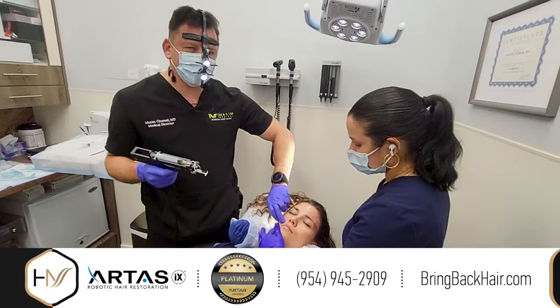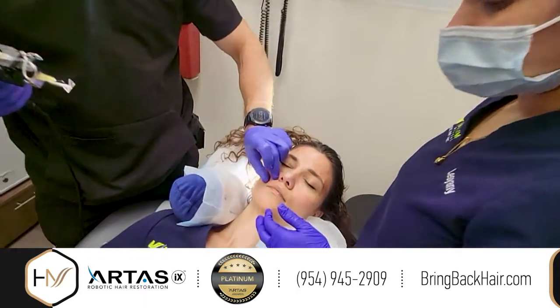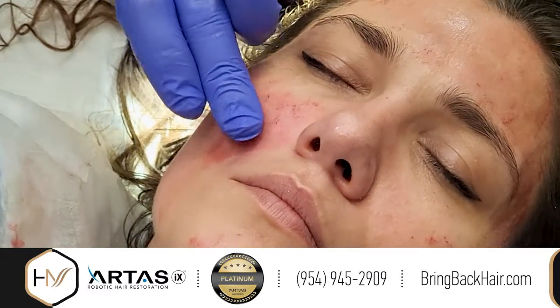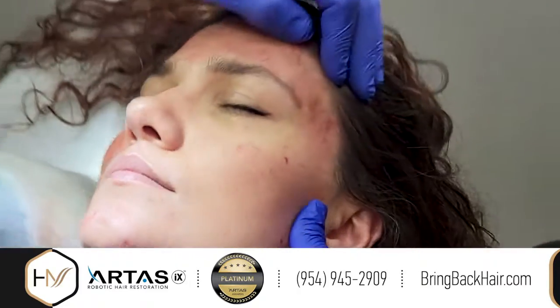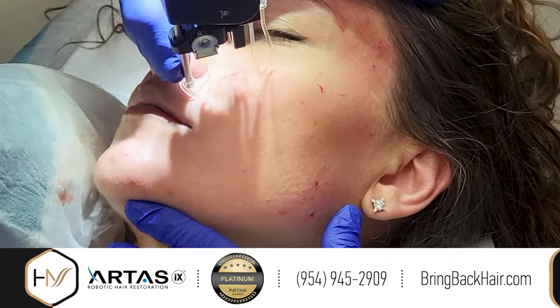This nasolabial fold — if I touch it, I can actually feel a good turgor. That means a good amount of PRP was deposited there, and you can actually feel a little elevation of that area. That's what we call a sort of a facelift with the PRP.